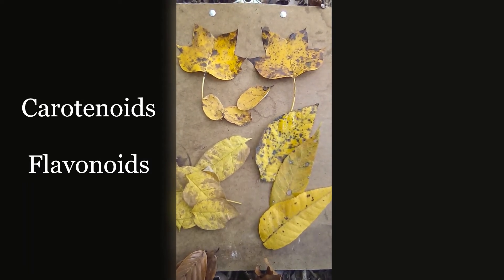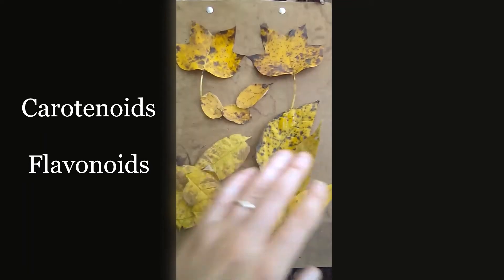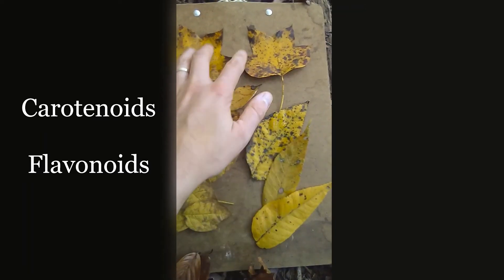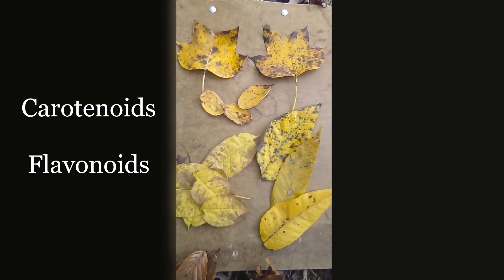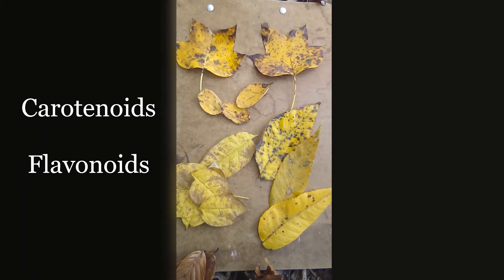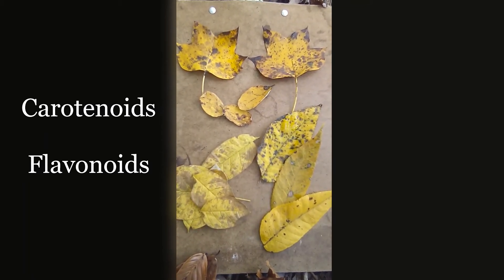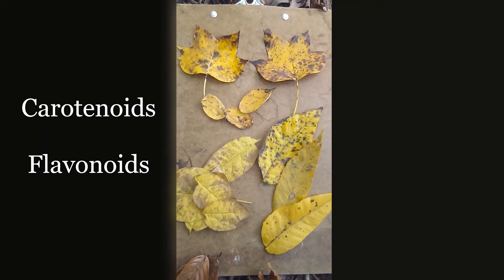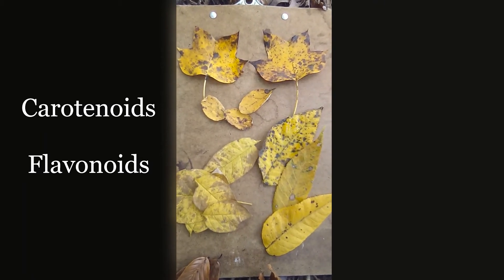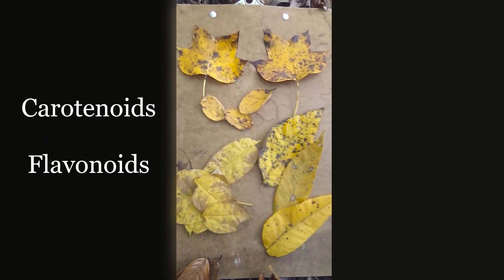Carotenoids and flavonoids are pigments that contribute to the yellow and orange colors we find on leaves, including hickories and walnuts, tulip poplars, locusts, and ash, as well as a whole host of other living species including carrots, pumpkins, even canaries, shrimp, and flamingos. Carotenoids begin to break down while the chlorophyll does, just at a slower rate, which allows us to see the yellow and orange colors they are responsible for. They play a role in photosynthesis and other biological processes in plants and animals.